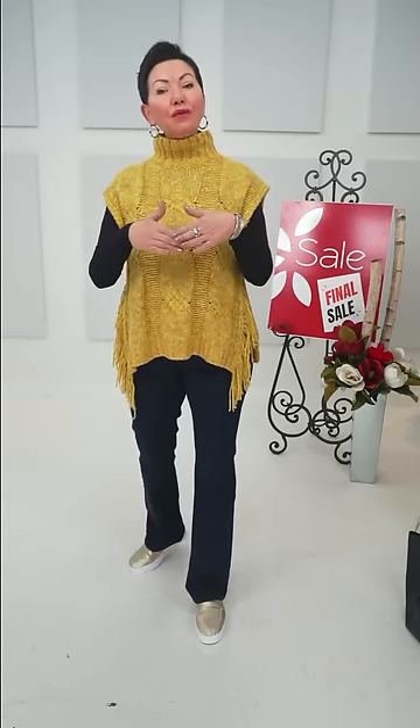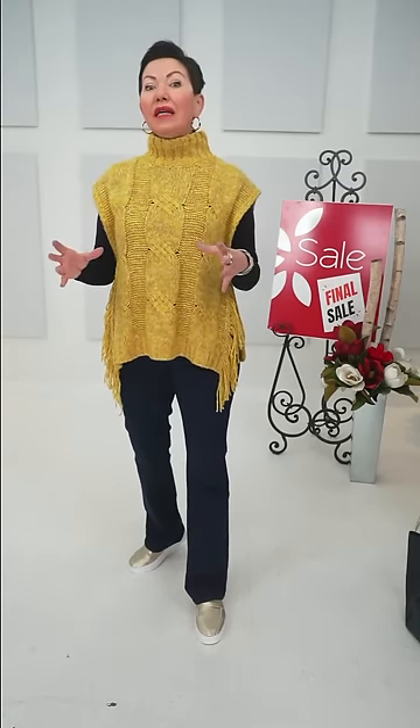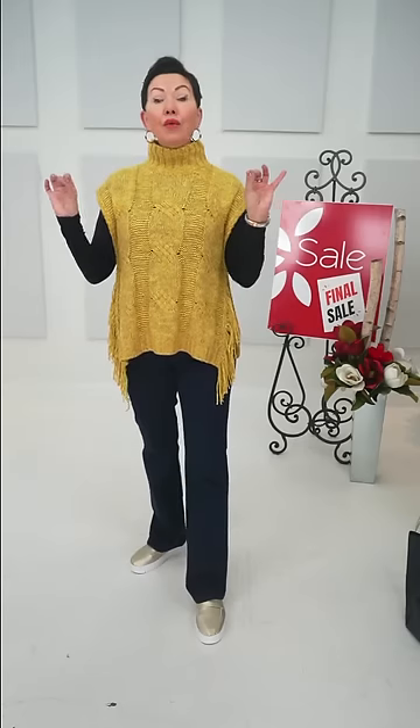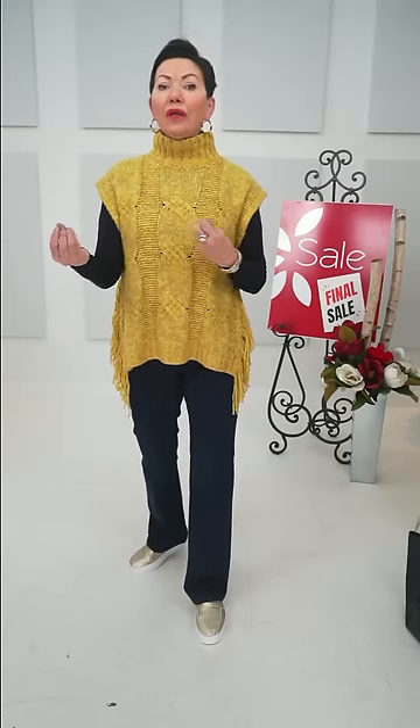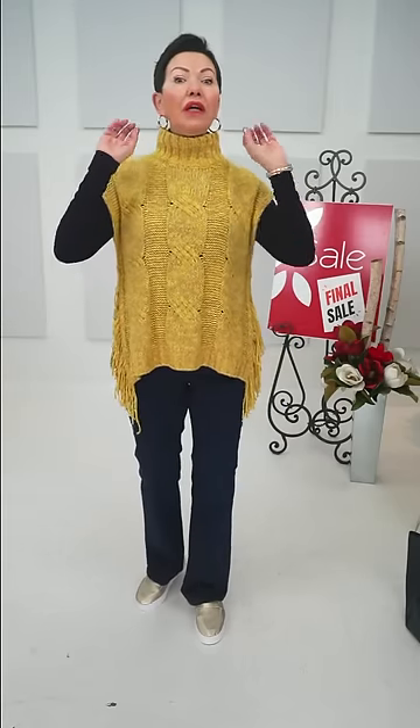Thank you so much for joining us — you make this all possible by watching our live segments. Today is Fashion Friday at Shepherd's Fashions — Fashion Friday, Black Friday. You are in for a treat because we are recapping some of our favorite sale pieces and styling them up. We brought you an extravaganza event of Black Friday that started over two weeks ago, with two live events launching new products and new collections each time.